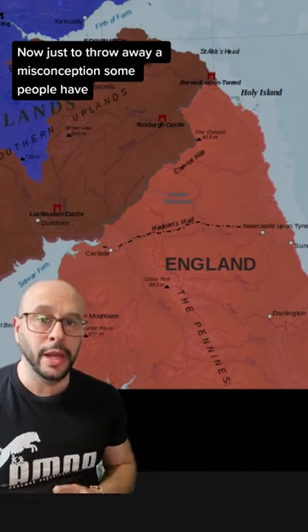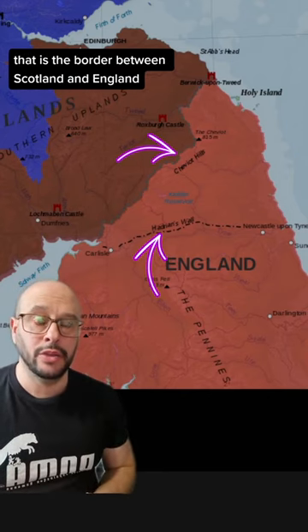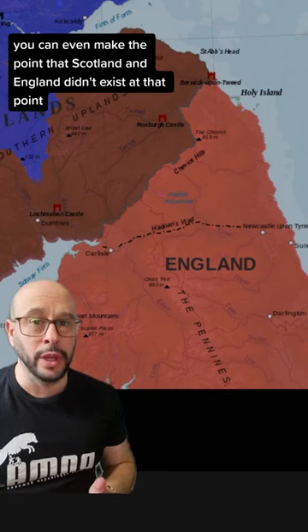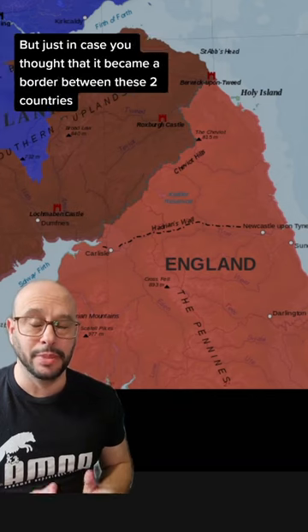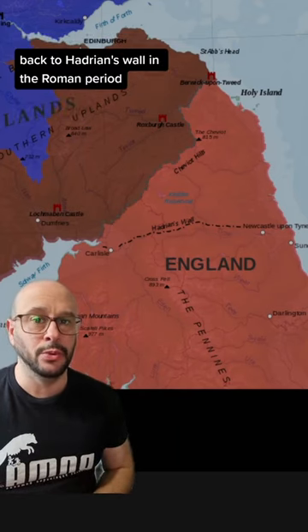Just to throw away a misconception some people have: that is the line of Hadrian's Wall, and that is the border between Scotland and England. The two aren't the same, and in fact you can even make the point that Scotland and England didn't exist at that point. Just in case you thought it became a border between these two countries, it didn't.